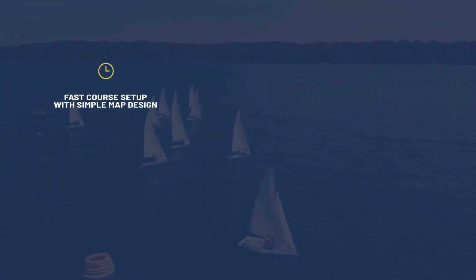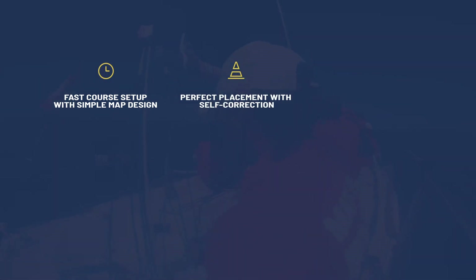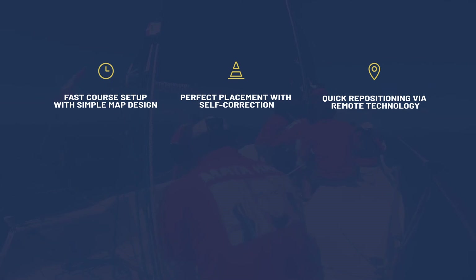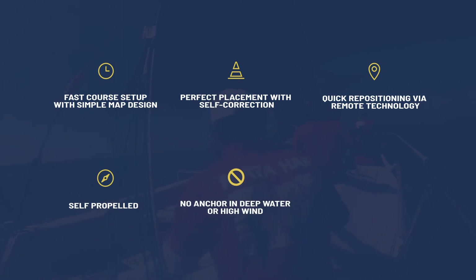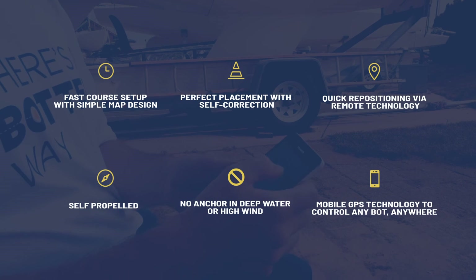Fast course setup with simple map design, perfect placement with self-correction, quick repositioning via remote technology, self-propelled — no anchor needed in deep water or high wind — and mobile GPS technology to control any bot anywhere.